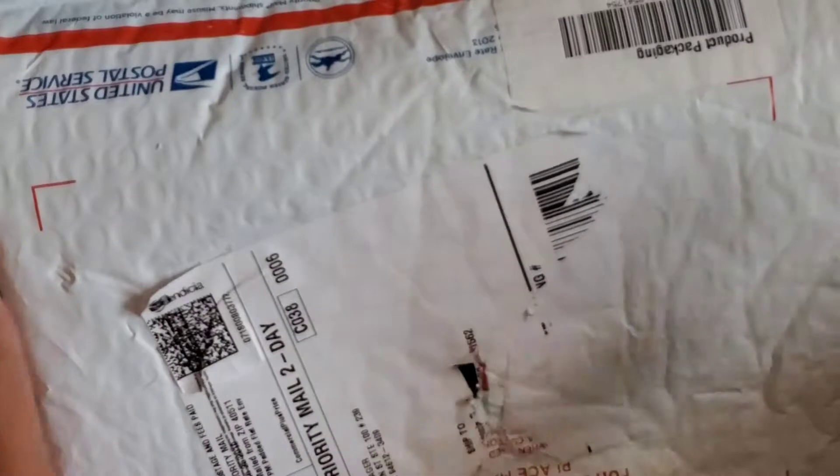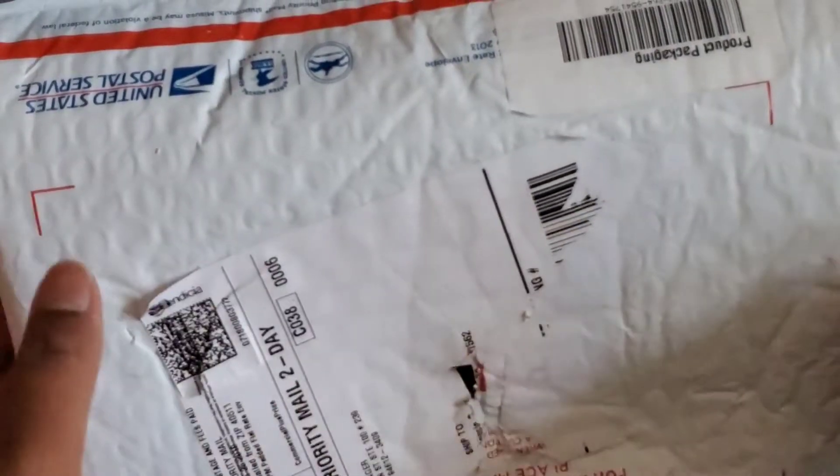Hey you guys, Married to Butterflies here. Today I have something special for you guys — I have an unboxing of my hair that I got, and I'll share what we're gonna do for this giveaway. So let's stay tuned and get right into this unboxing, and then at the end we'll have all the details for this giveaway. Let's jump into it.